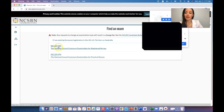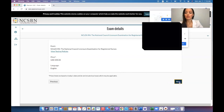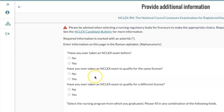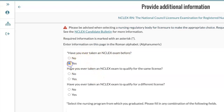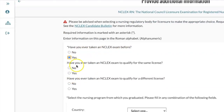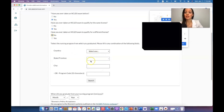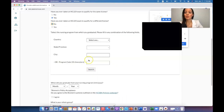We are doing the NCLEX-RN. On the next screen, 'Have you ever taken an NCLEX exam before?' — Yes, because you want to find out your results. 'Have you ever taken an NCLEX exam to qualify for the same license?' — Yes. 'Have you ever taken an NCLEX exam to qualify for a different license?' — No. Then select your country, state, and city, and programs will pop up.